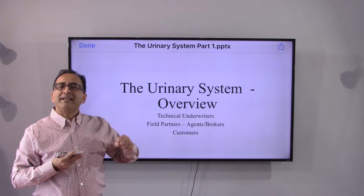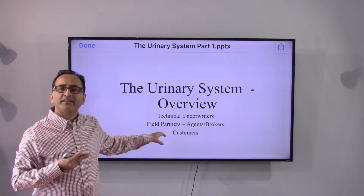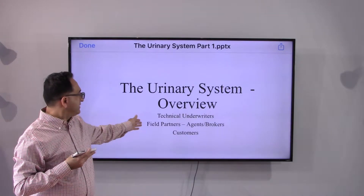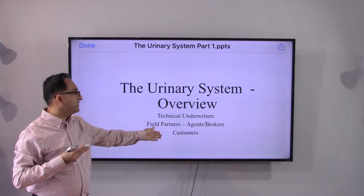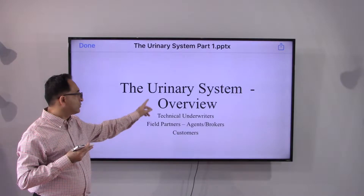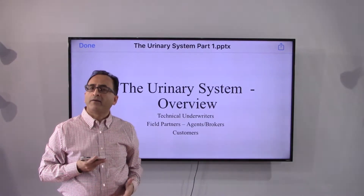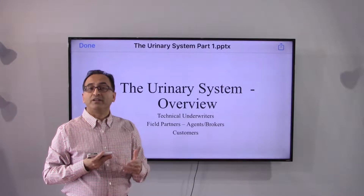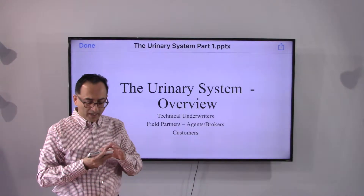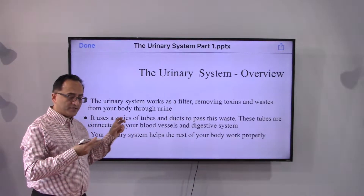From the customers' perspective, sometimes we may have something we are not comfortable talking to our doctors about. Having fundamental basic awareness of how our body works helps us ask the appropriate questions. The same can be said for field partners — when potential or existing customers approach you along those lines, you can ask appropriate follow-up questions. For technical underwriters, lifelong continuous education is a must, so consider this a training tool for your continuous education program.